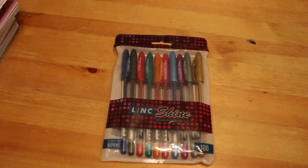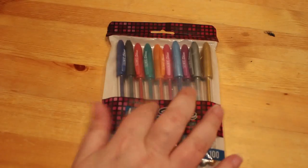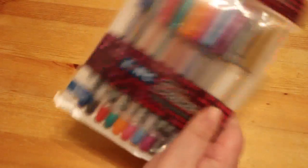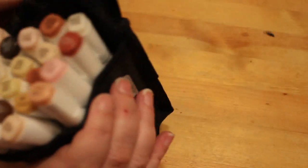I ordered two more packets of the Link Shine glitter gel pens because I'm going through them. I've only got one here because one's open — I needed gold. I've used up two of the gold ones, that's how much I really like these pens.